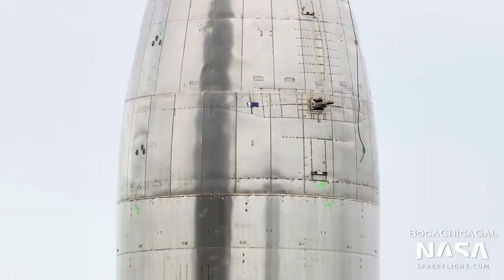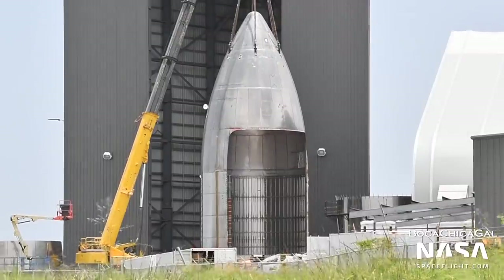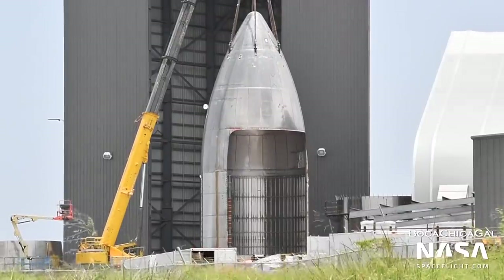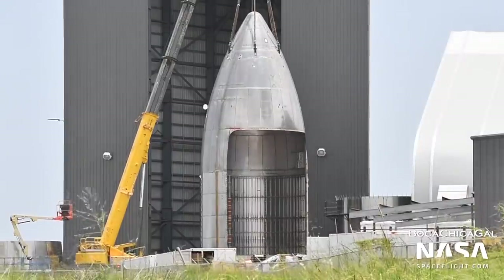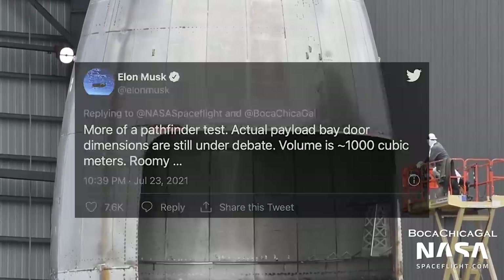Following testing, the nosecone was scrapped. What would have become Ship 17's nosecone was used as the first Starship cargo bay pathfinder. It was scrapped soon afterward. Elon said on Twitter that the true cargo door design was still under development.